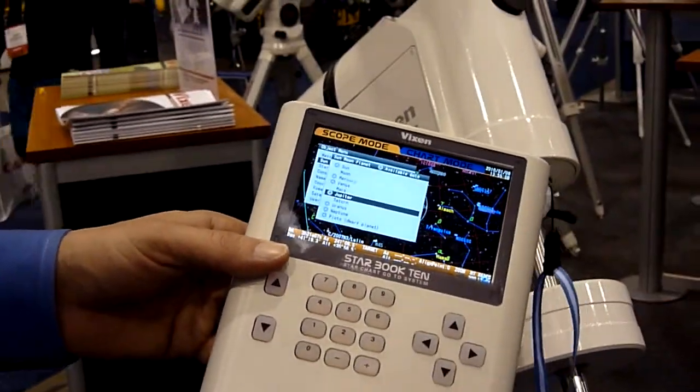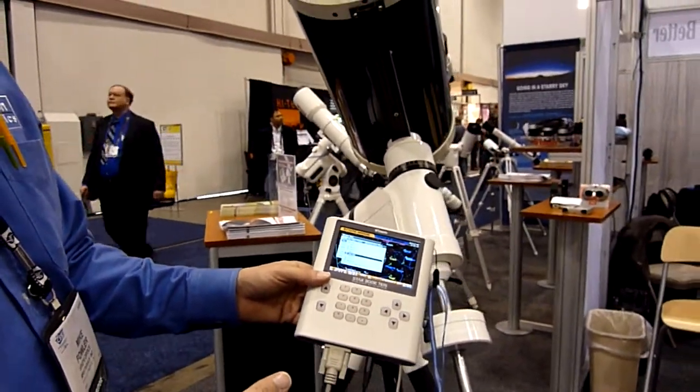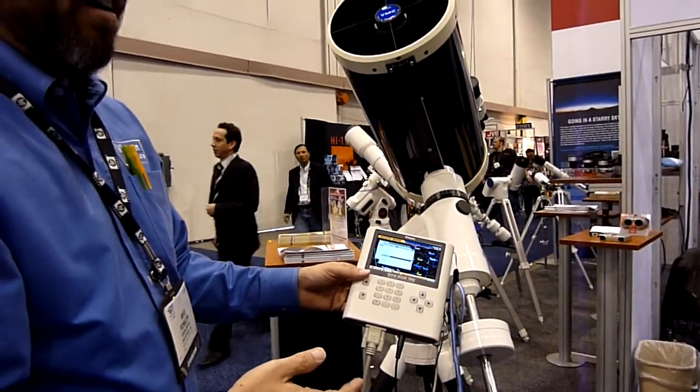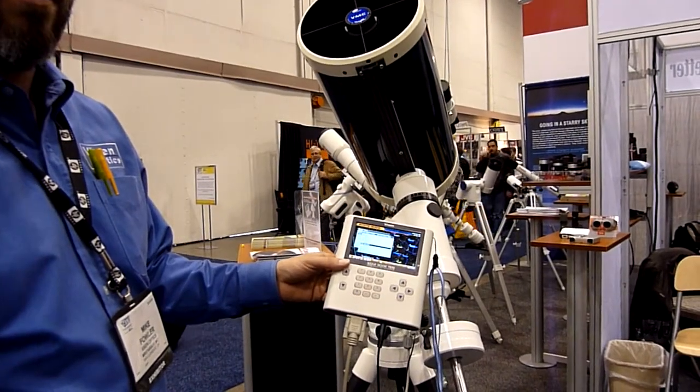That's about it. Along with a lot of beginner features that are fundamentally amazing, the advanced amateur astronomer will find it complete for all their astrophotographic needs.